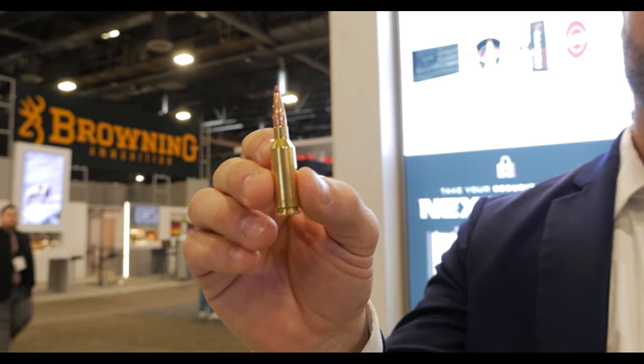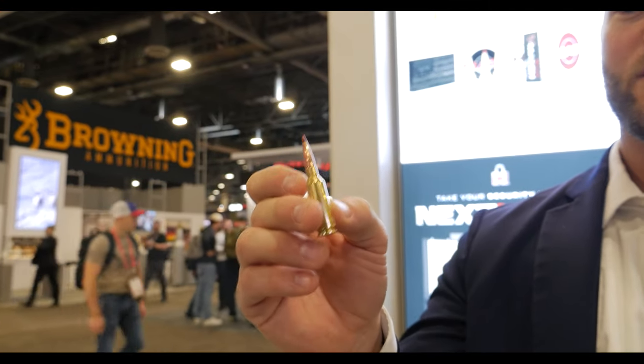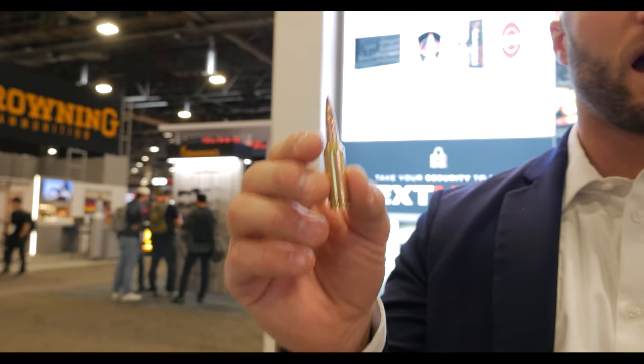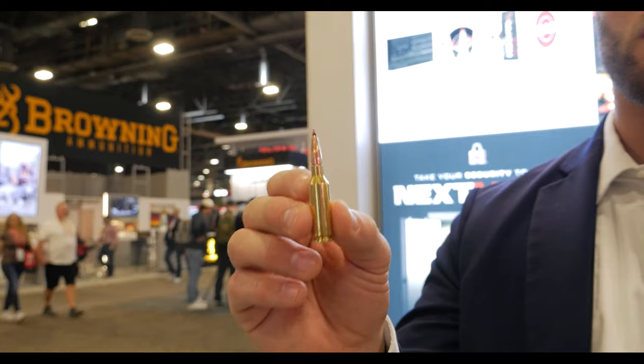The natural extension from the popular 6mm ARC, now available in .22 caliber. This little hot rod is great for the long-range varmint hunter, the long-range coyote hunter, maybe even the gas gun division in the PRS. Plenty of long-range potential here.